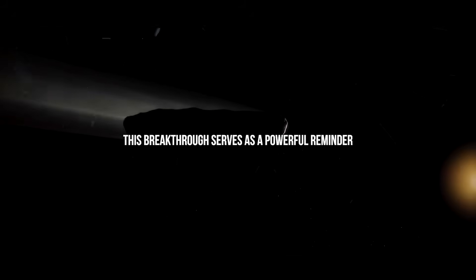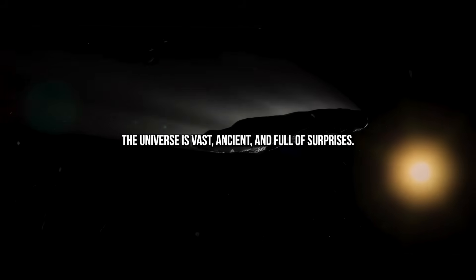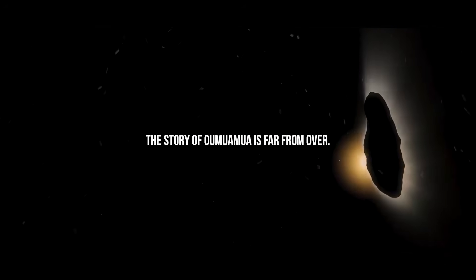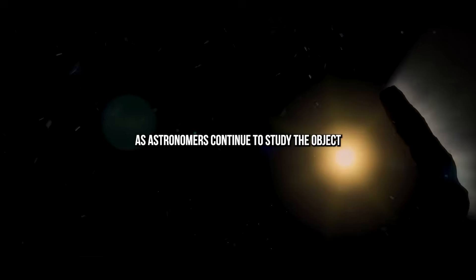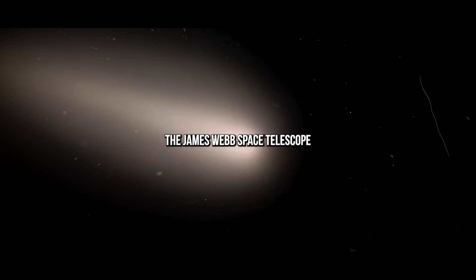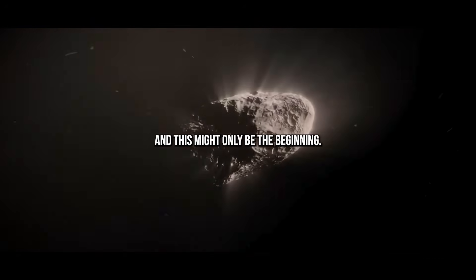The Road Ahead. This breakthrough serves as a powerful reminder — the universe is vast, ancient, and full of surprises. The story of Oumuamua is far from over. As astronomers continue to study the object and prepare for the next interstellar visitor, we may soon find that we're not as alone as we once thought. The James Webb Space Telescope has once again delivered a monumental achievement, and this might only be the beginning.